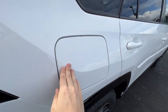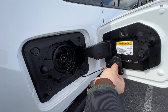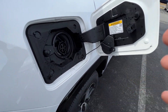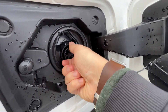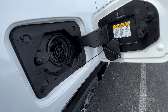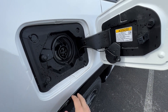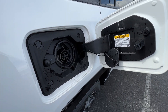When you plug the hybrid in at home, at work, or at a charging station, when you lock the car the plug actually locks to the car so someone can't just come and take it. People actually steal plugs, but you don't have to worry with the Toyota — it locks to the car. When you want to unplug, just hit the unlock button and you can unplug it right there.